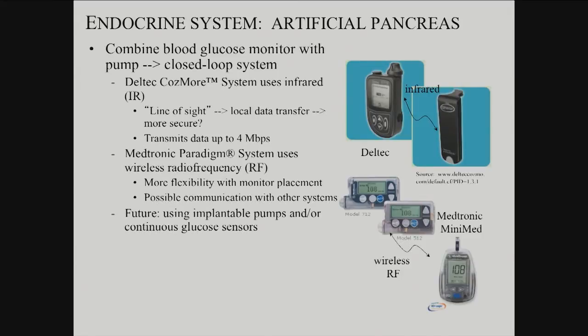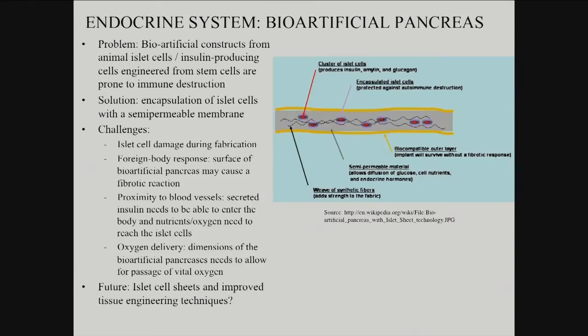Or do you design it with an infrared system — kind of an infrared beam, line of sight? That's good, it's less susceptible to interference, but then what if there's a disruption in that line-of-sight communication? So there are different strategies — it's a very active area for device-minded bioengineering.